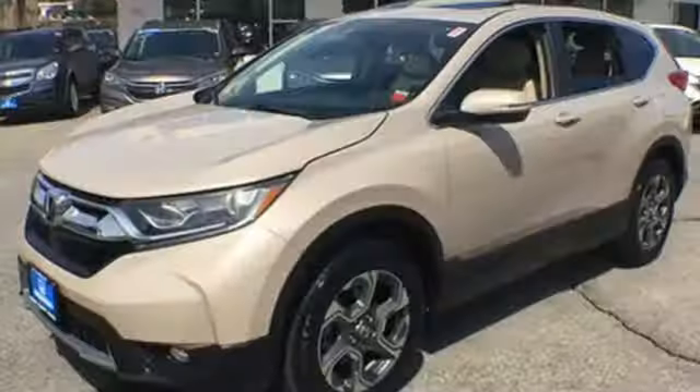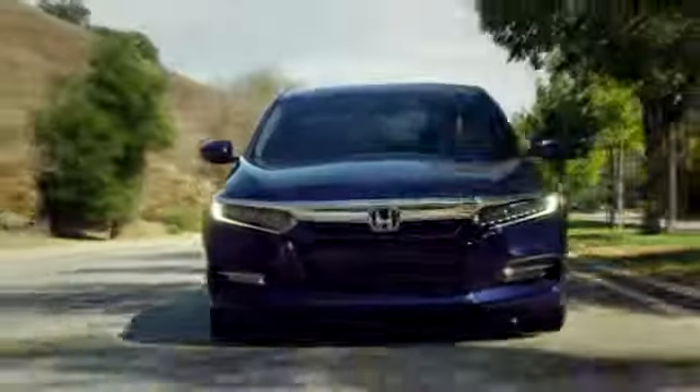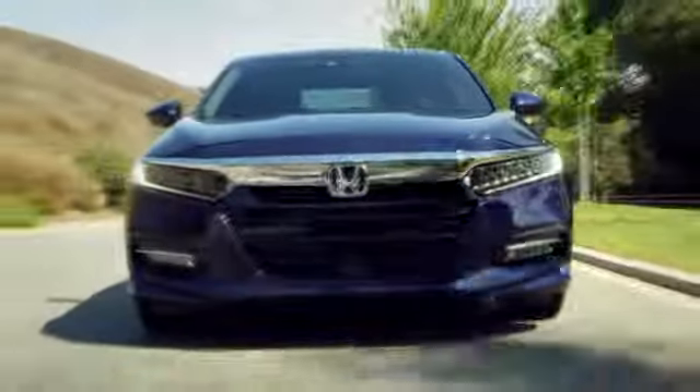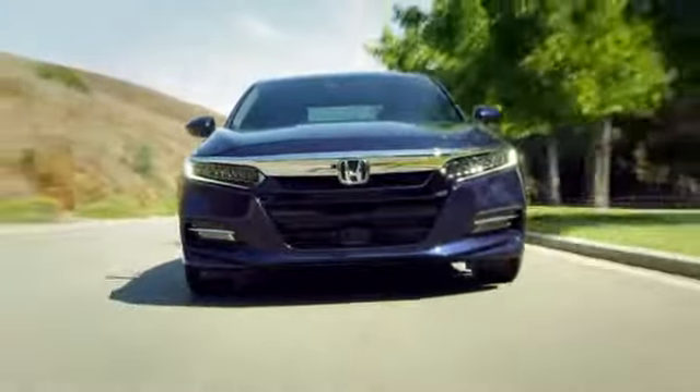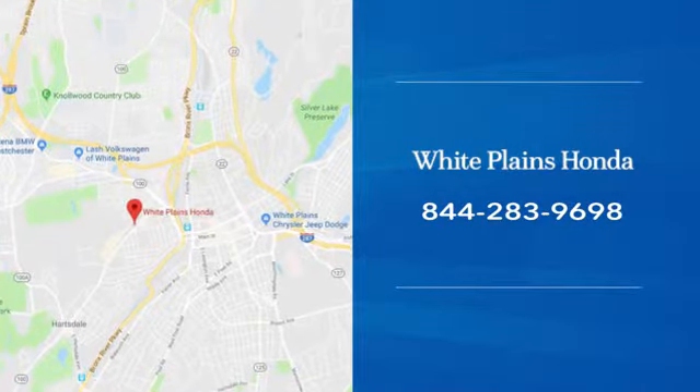Every Honda's designed with the driver in mind. Stop in for a test drive and make it yours today. With hundreds of vehicles to choose from, we have the new or pre-owned vehicle you're looking for at White Plains Honda. Call or stop in today.